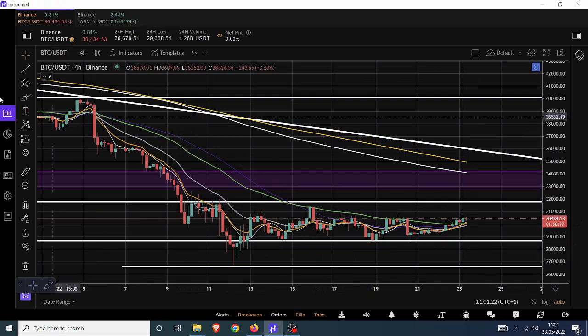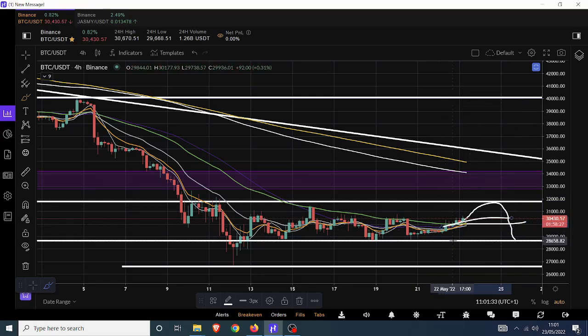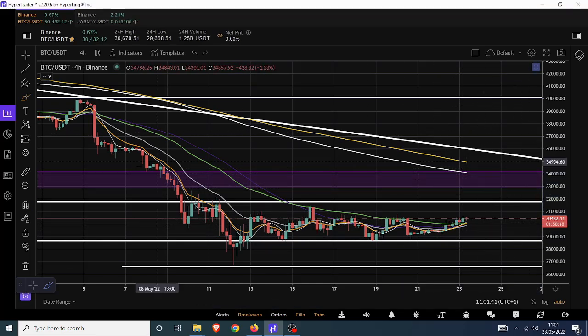Thinking briefly about how Bitcoin broke out of that symmetrical triangle near the apex — if we do push up, we likely push toward the top of the range, get sold off, come back down toward the bottom or center of the range, potentially get picked up on the 50 exponential, and then have the power to move up toward the 200 exponential. I'm still looking for a relative degree of chop overall.